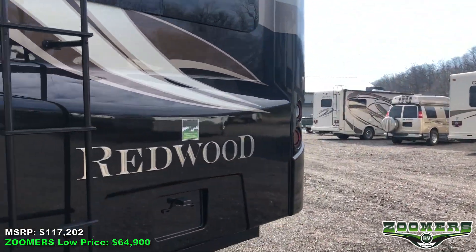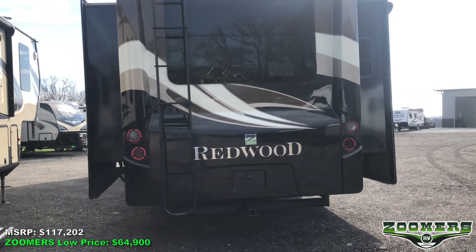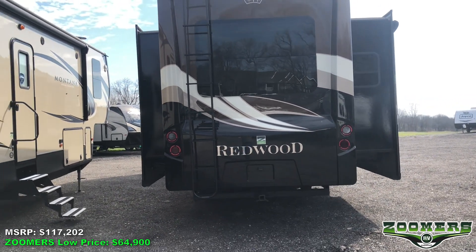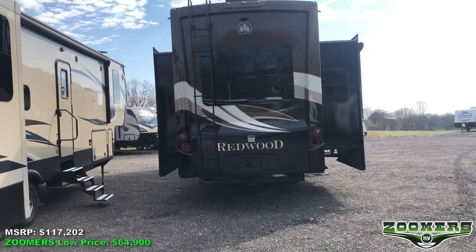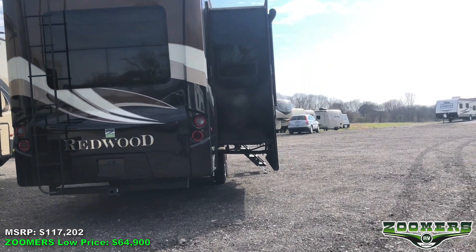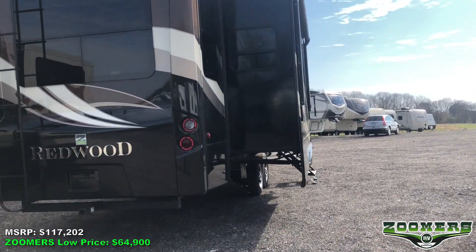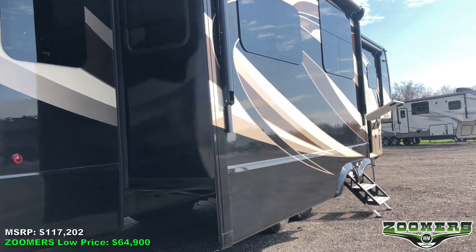As we take a step back, you will notice we have rooftop access with this ladder back here. You can also get a view of the opposing slides to understand how much space you have on the inside. This fifth wheel is in excellent condition.